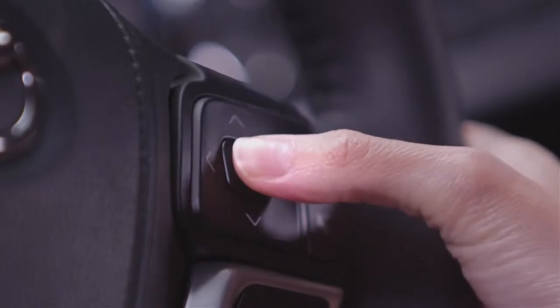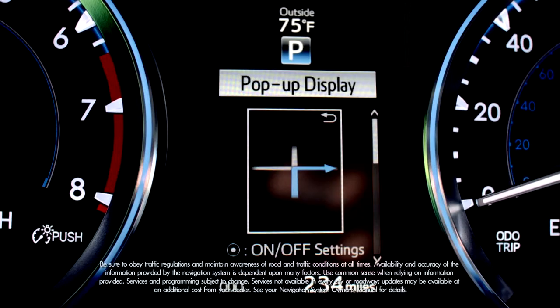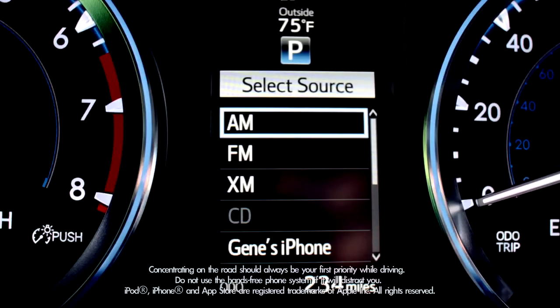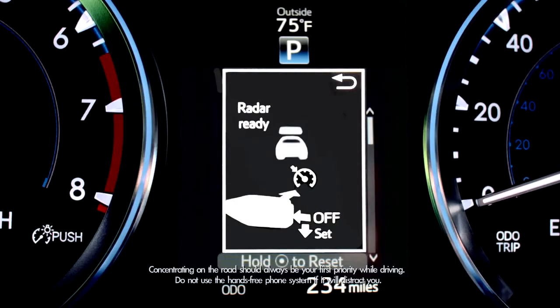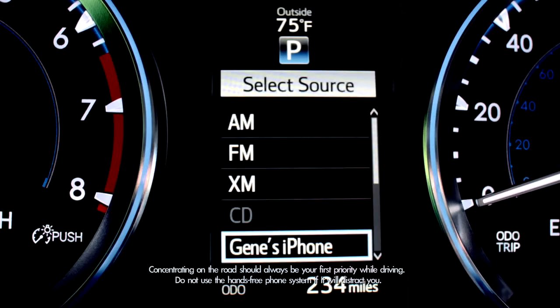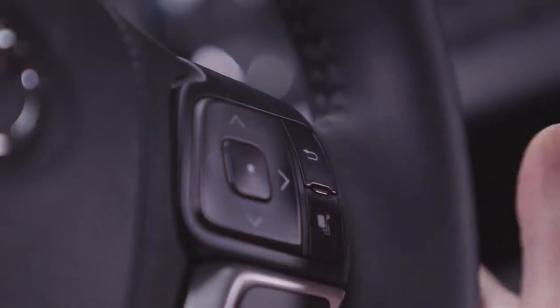You press the button in the center of the arrows to select an item. It features turn-by-turn navigation — you can set a destination and a zoom map with turn-by-turn directions will appear right before the driver's eyes. An audio status display tells you what you're listening to, such as what radio station you have on. Available on the Platinum package, there's a cruise control guide for grades equipped with the dynamic radar cruise control system. A compass lets you know which way you're facing, and it even displays incoming phone calls. When system messages pop up automatically on the display, you can clear them by pressing this button.